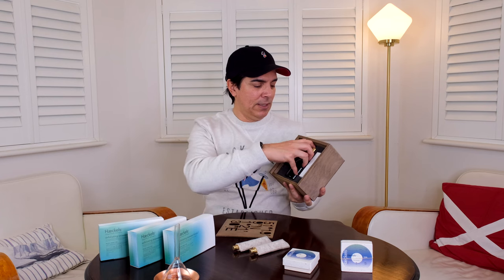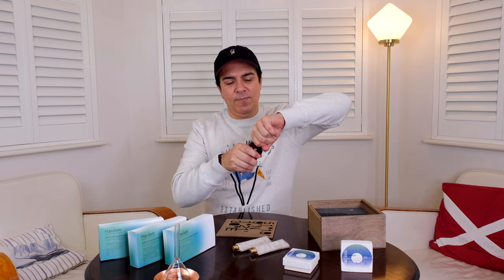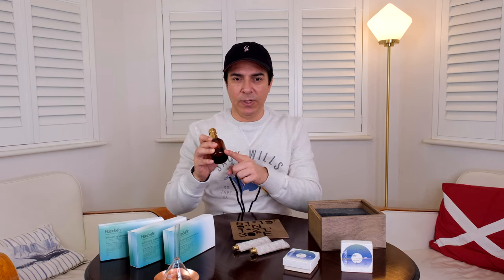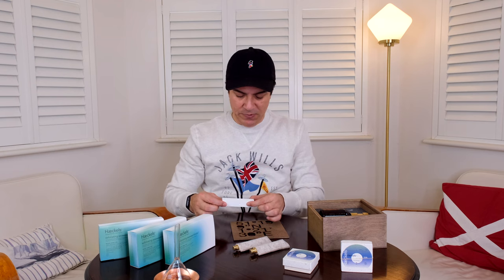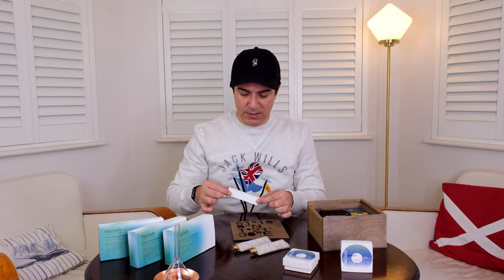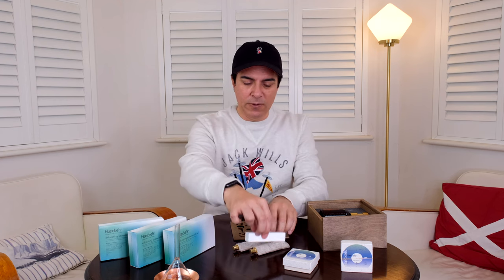Moving on to the big box — it's beautifully presented with the location of Pegwell Bay on it. It's a 100ml fragrance, very stylish, with a beautiful brass lid. I haven't used this yet, so this is the first time I'm opening it. The bottle has numbers etched into the glass. It also comes with a little chalk diffuser — you charge it by decanting a few sprays of the eau de parfum and use it to scent a place of your choice.